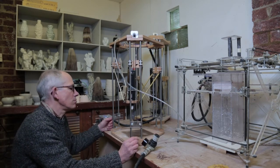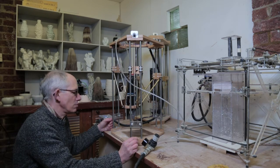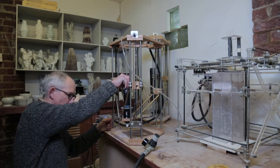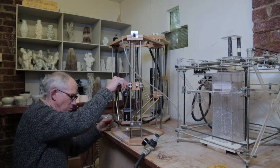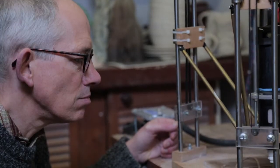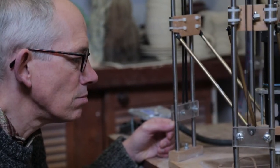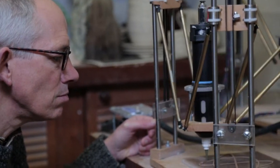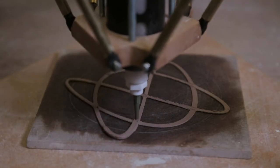In 2007, I was actually invited to a seminar in Denmark that was around using computers, digital tools, or digital techniques within ceramics, and there I met some people who were using 3D printing designers, using 3D printers as rapid prototyping.